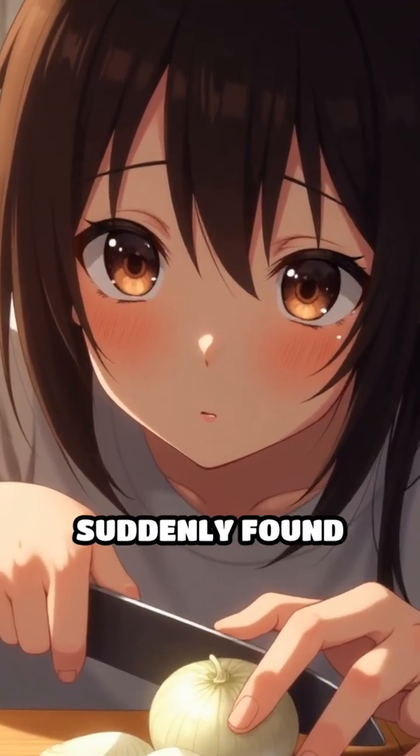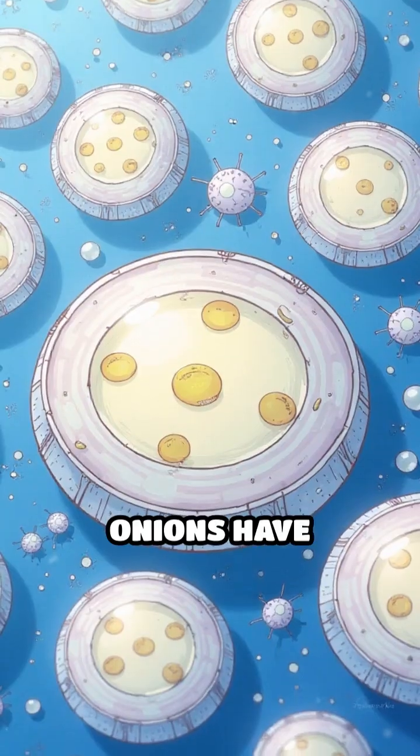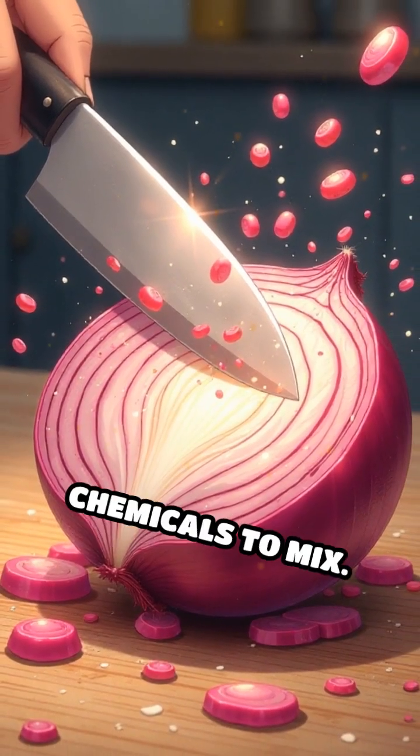Have you ever sliced into an onion and suddenly found yourself in tears? There's a fascinating bit of plant chemistry behind this. Onions have special cells that keep certain chemicals separate from each other. When you cut an onion, you break these cells open, allowing the chemicals to mix.